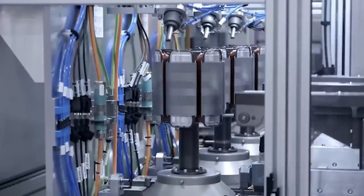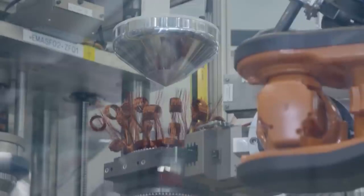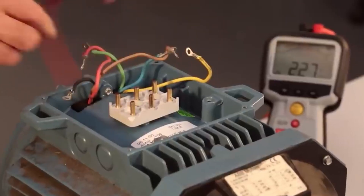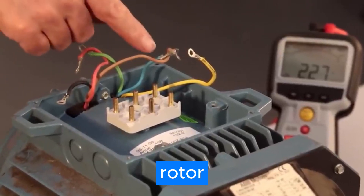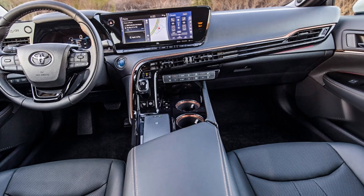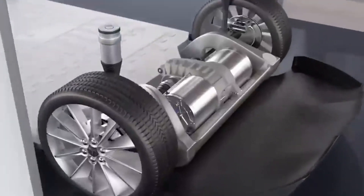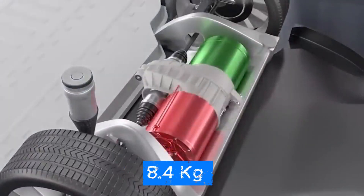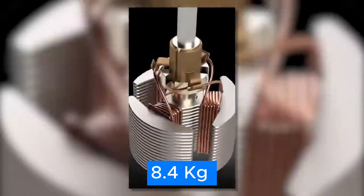Koenigsegg is no stranger to making things lightweight, and they've used their expertise to make the Quark super efficient. They even used air core technology on the rotor, which is the same stuff they use in carbon fiber wheels, steering wheels, and seats. And they're not afraid to use carbon fiber anywhere they can — the Jesko's rear wheels weigh just 8.4 kilograms each.